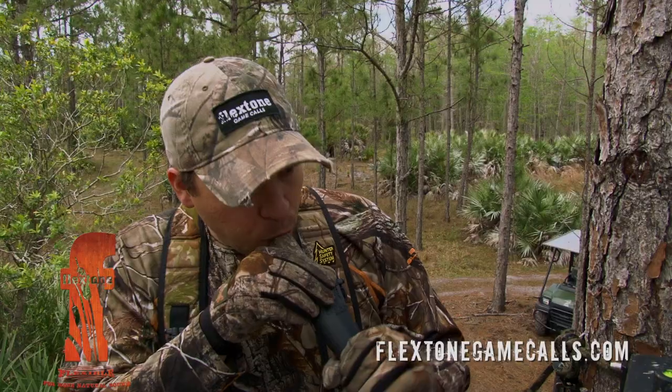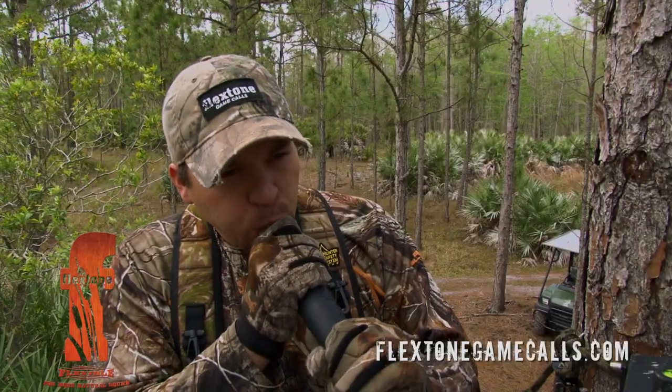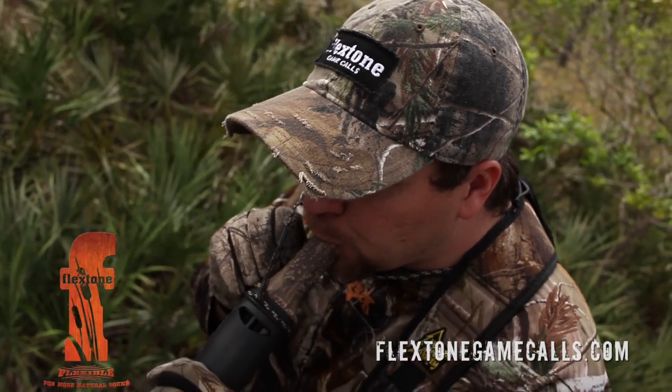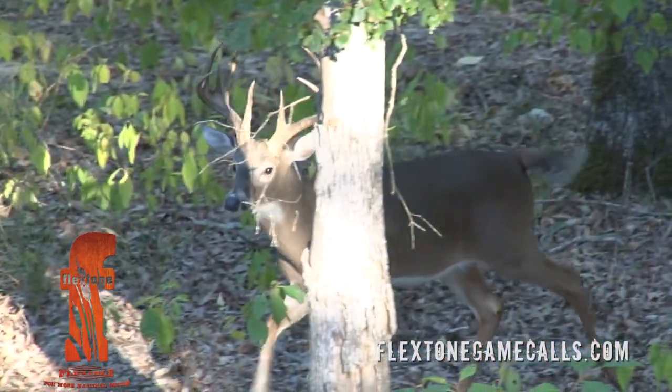The three different vocalizations that I have the best luck with are a Tending Grunt, a Doe Bleat, and a Snort Wheeze. I've probably called in more mature bucks with a Snort Wheeze than any other call.